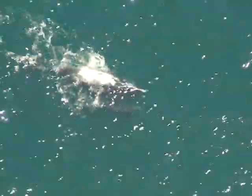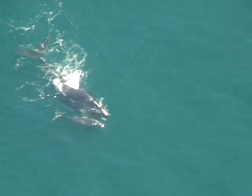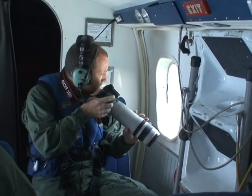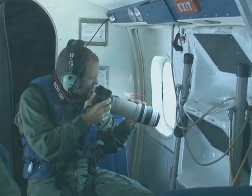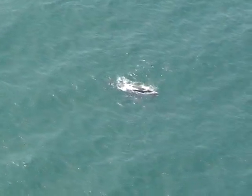Right whales were very abundant centuries ago, and they were the species most sought after by commercial whalers. The species was almost made extinct by whaling by the end of the 19th century, and by the 20th century, the only remnant of the population left was the group of animals inhabiting the waters off of New England and Canada.